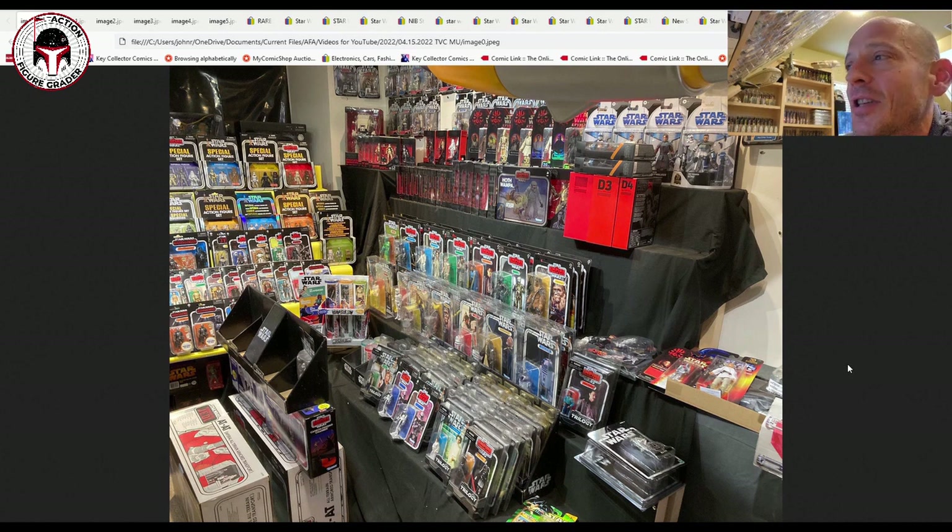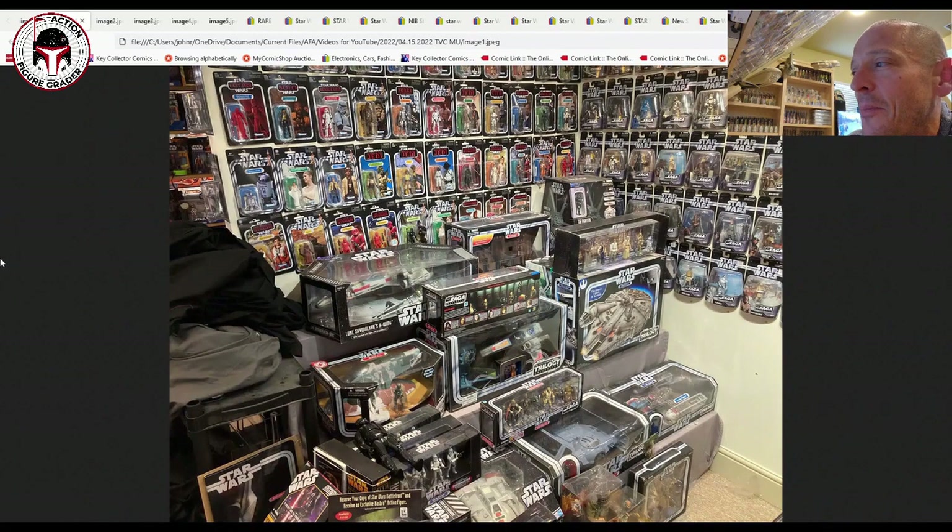He was kind enough to send me some photos. I thought it would be fun to show you some of the before photos of Keith's collection — one of the rooms anyway, all of his modern stuff. As you can see, he's got a number of the three-packs, some of the more recent TVC releases, some retro collection, some original trilogy collection, and a massive Black Series section.